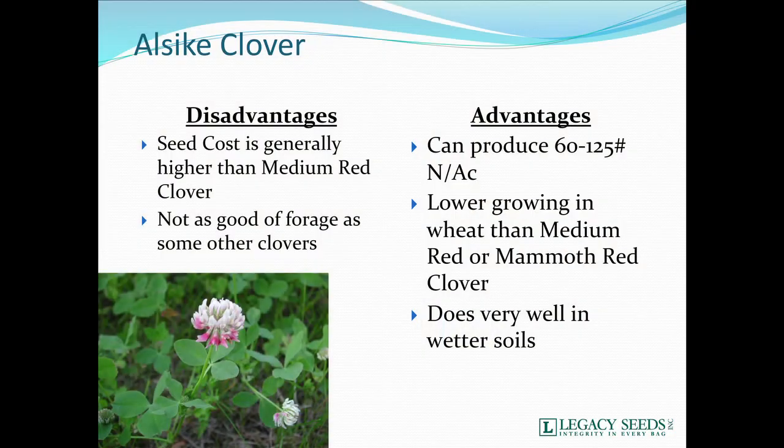Alsike clover — seed cost is generally a little higher than medium red clover, and it's not as good for forage as some other clovers. It's good for cattle, not so good for horses. Again, a very good nitrogen producer. It grows lower than medium red clover and does very well in wetter soil. So if you've got a situation where you want to frost seed into wheat and you've got some lower areas, alsike may be a little more productive there.